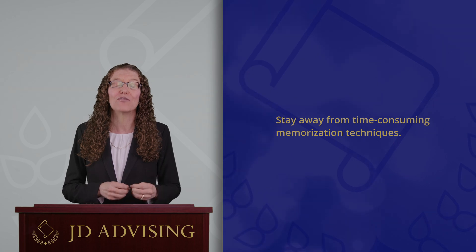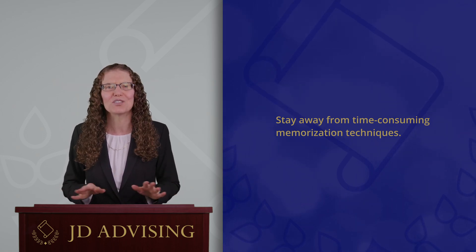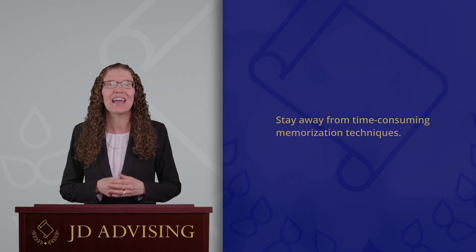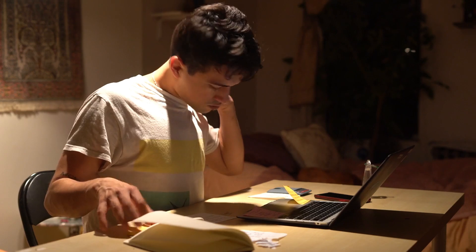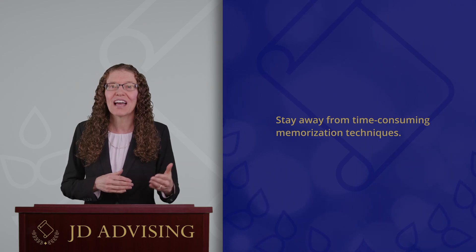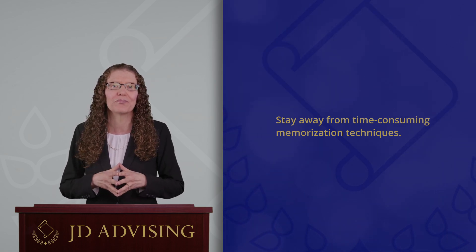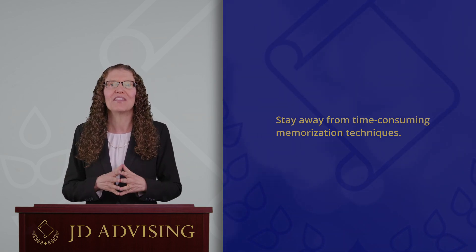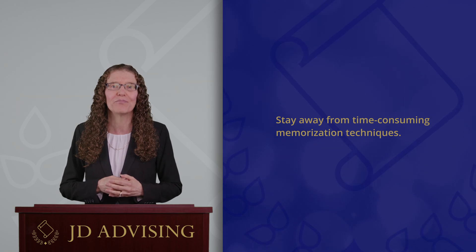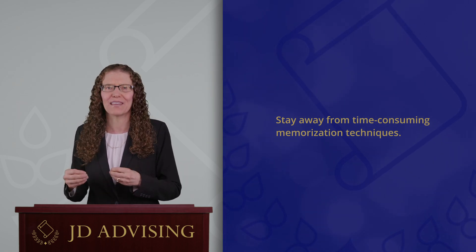The sixth tip is to stay away from time-consuming memorization techniques. For example, don't rewrite or retype your whole outline word for word — that is very time consuming and is not a method of active review. Also, don't put every single word of your outline into flashcards. Creating flashcards is a very time consuming process that generally yields little rewards. Students who have ignored this advice have told me that they regret making so many flashcards because they ended up not having enough time to use them all. Instead, use the outlines that you have and work on memorizing those, not rewriting them in some other form.